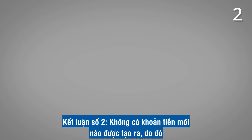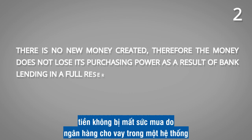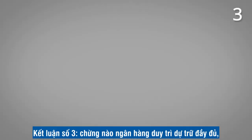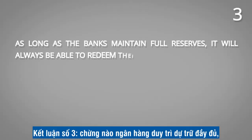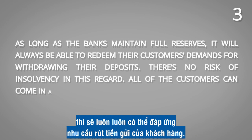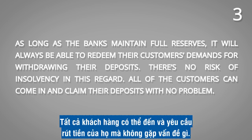Conclusion number two: there is no new money created. Therefore, the money does not lose its purchasing power as a result of bank lending in a full reserve system. Conclusion number three: as long as the banks maintain full reserves, they will always be able to redeem their customers' demands for withdrawing their deposits. There is no risk of insolvency in this regard — all of the customers can come in and claim their deposits with no problem.